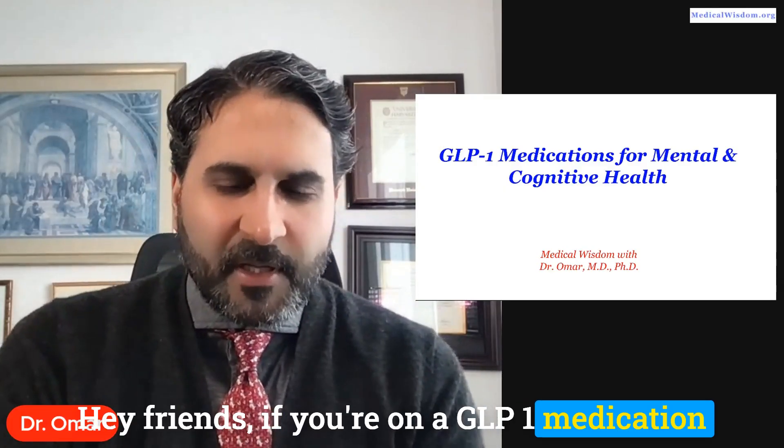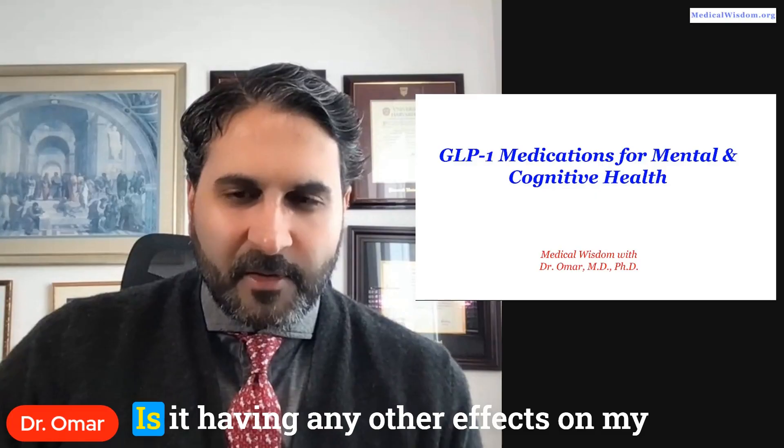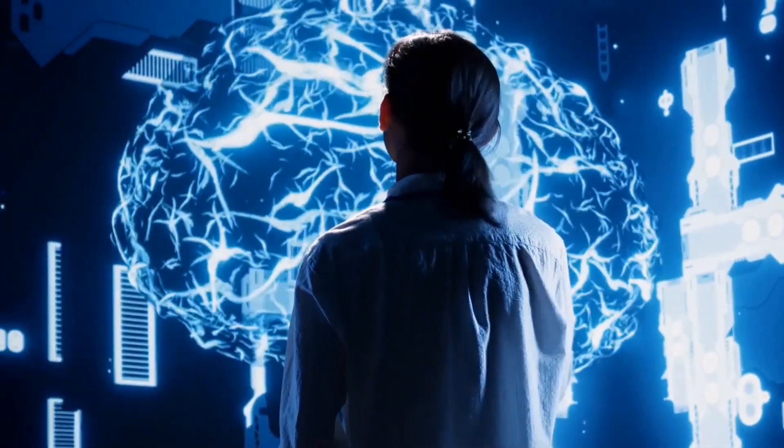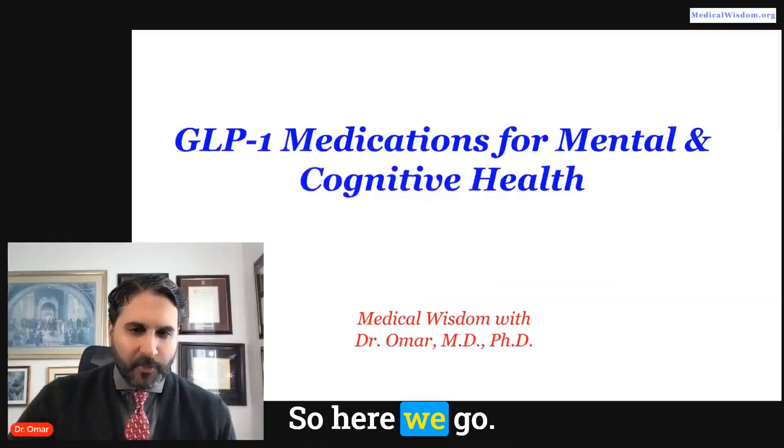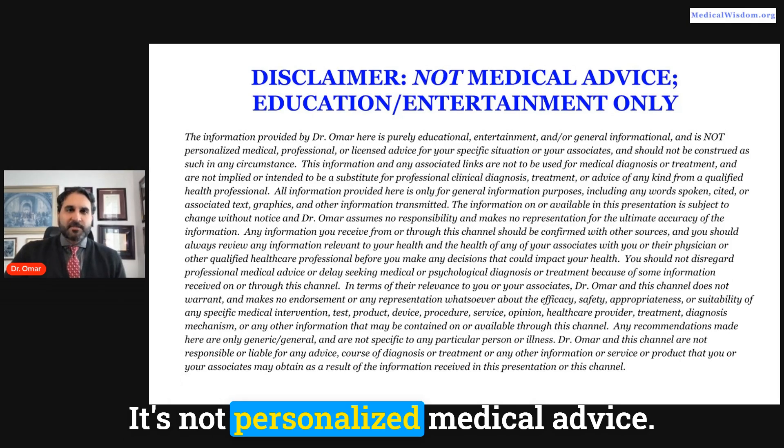Hey friends, if you're on a GLP-1 medication such as Wegovy, Ozempic, or Zepbound, or if you're thinking about going on one of them, you may be wondering what this medication is doing for your brain — whether it's having any other effects on your cognitive health or mental health. We're going to dive right into this. As a reminder, this is educational information, not personalized medical advice.